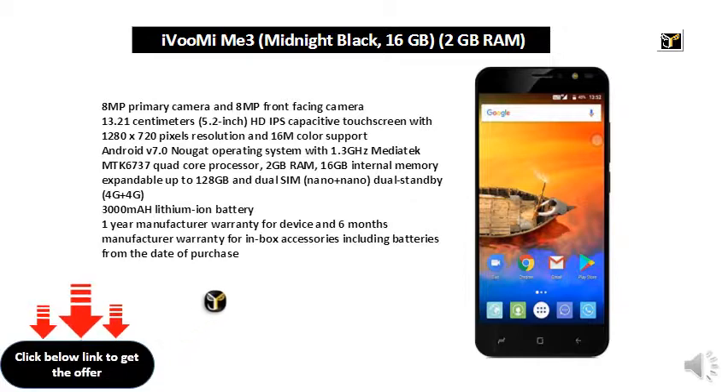128GB, and Dual SIM Nano plus Nano Dual Standby, 4G plus 4G. 3000mAh Lithium-Ion Battery. 1-Year Manufacturer Warranty for device and 6 Months Manufacturer Warranty for In-Box Accessories including Batteries from the Date of Purchase.